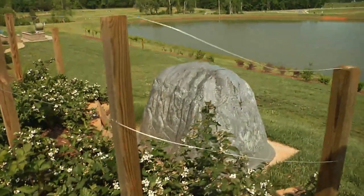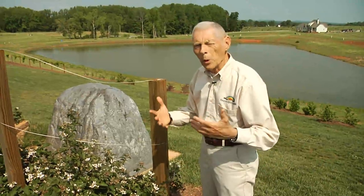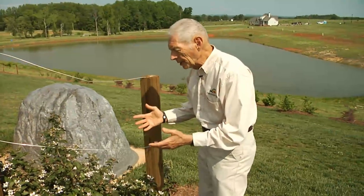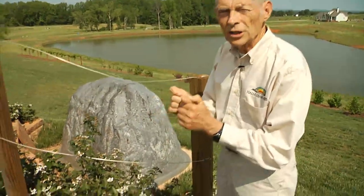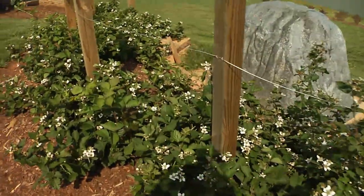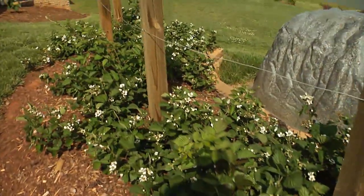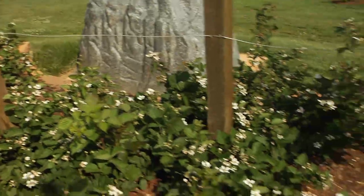I imagine many of you have gone into the woods and seen wild blackberries and the thorns that are on them. Well, these are blackberries, but they're thornless — they have no thorns. You've also seen the size of the blackberries that grow in the wild; they may be as large as your pinky, but these will grow as large as your thumb. Already this year you can see we have a number of blossoms upon them, and over here you will see some little blackberries already starting to form.